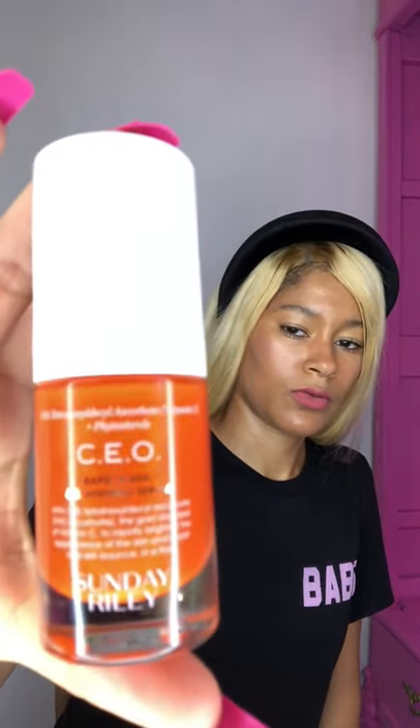On days when my skin is looking a little dragged out, I usually use the CEO Rapid Flash Brightening Serum. You can use this alone because it's really thick and super concentrated. It brightens the skin and gives it a really nice glow. You don't really need too much of this — a little goes a long way.